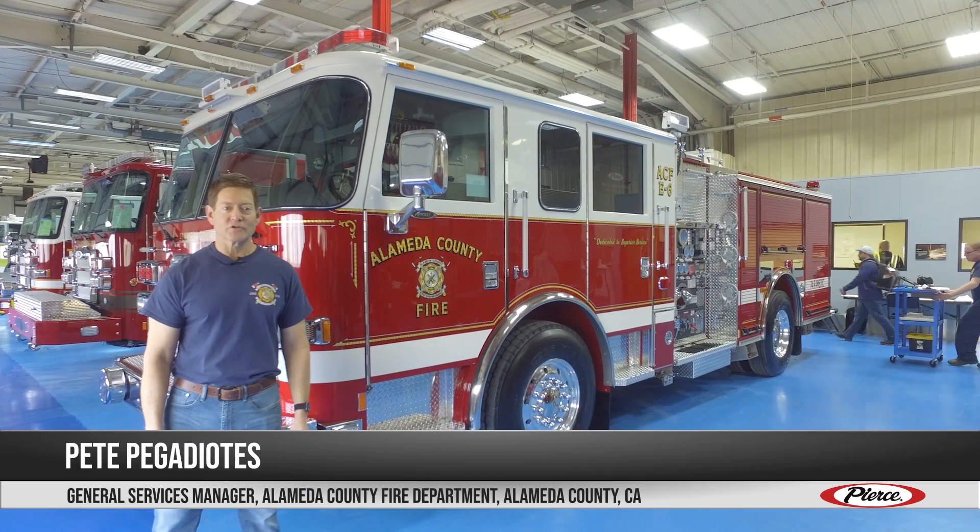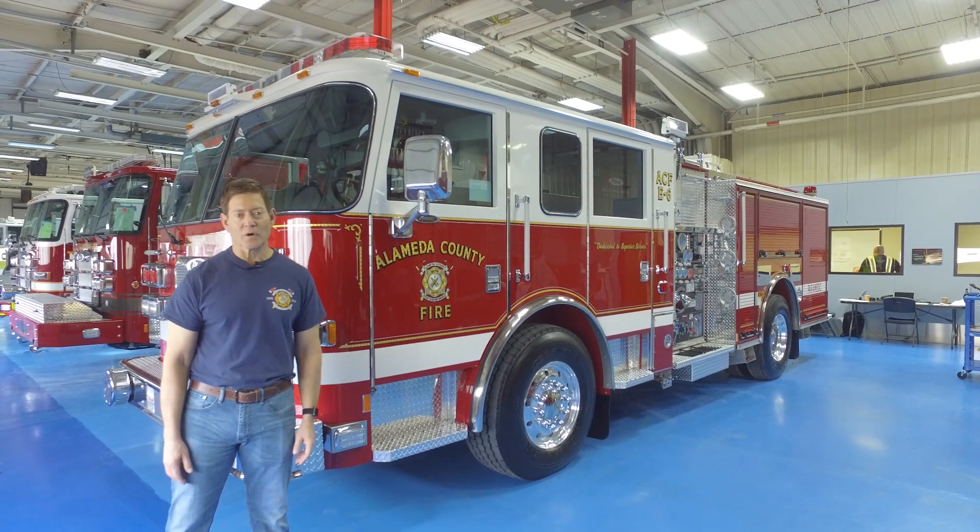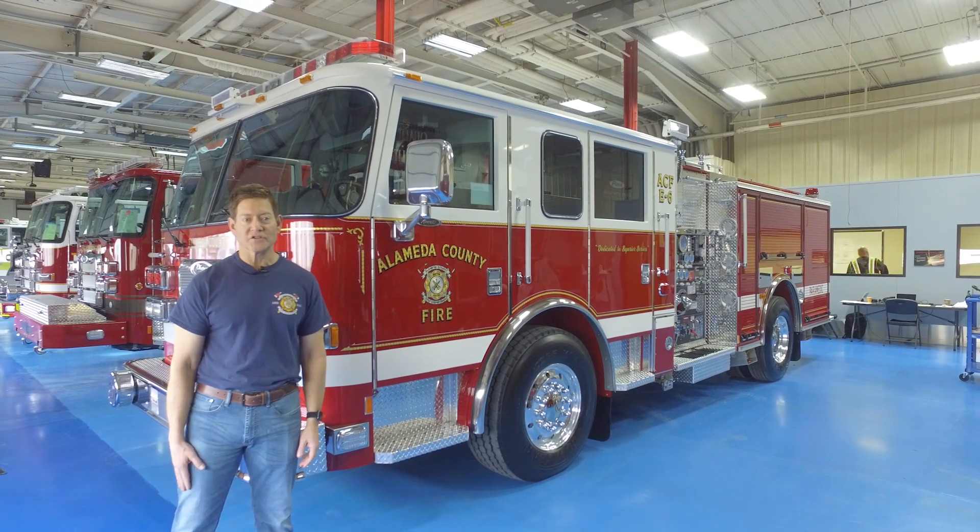Hello, my name is Pete Peggiotis, General Services Manager for the Alameda County Fire Department. We are located in the Oakland Tri-Valley area in California. We have about a 500 square mile service area, over 30 stations.